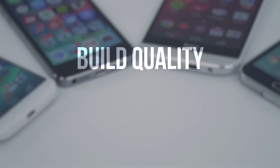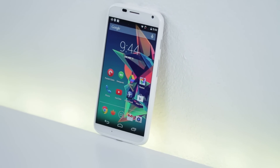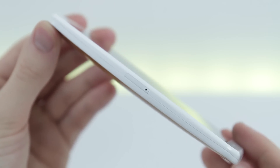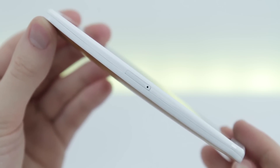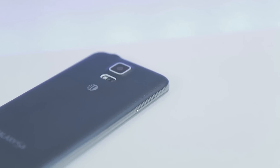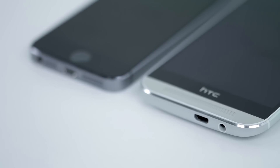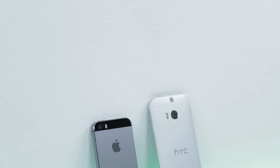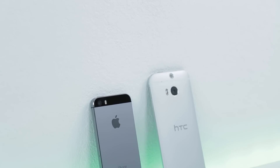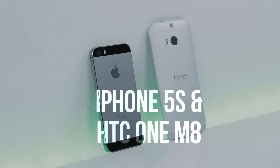To kick things off we have build quality. The Moto X has some interesting options like wood, however it's mostly made out of plastic. It doesn't feel all that bad but there are some very obvious seams and I was able to break my first Moto X without too much trouble. The Galaxy S5 takes a step forward with a sturdier build and a ridged band around the edge. The HTC One M8 and iPhone 5S are on another level — both mostly aluminum and feel absolutely rock solid with no flex or give anywhere. It's a tie between the iPhone and One M8 for best build quality.